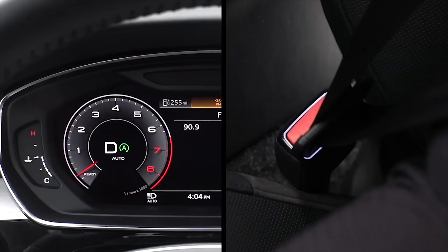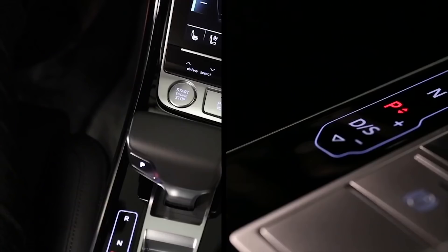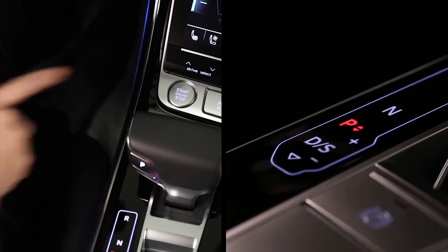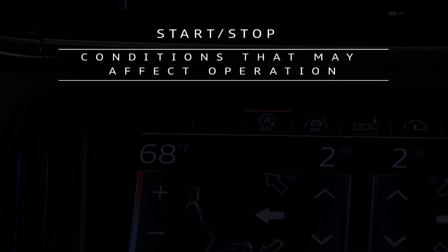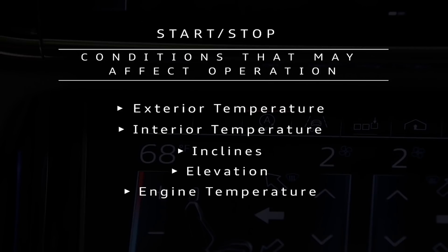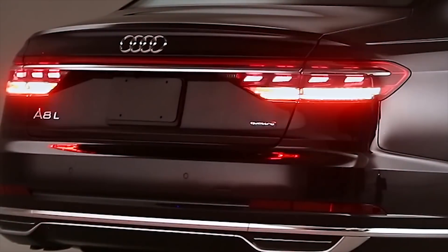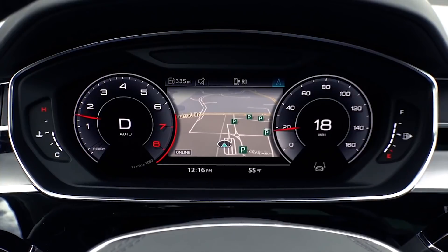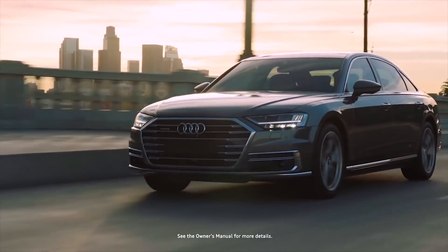If the start-stop system has turned off the engine and the driver unfastens the seat belt and opens the driver door, the start-stop system will be turned off, the engine will turn on, and the transmission will be placed in park. It is recommended to turn the ignition off when away from the vehicle. Various conditions can affect whether the system activates, such as exterior temperature, interior temperature, inclines, elevation, engine temperature, and battery charge. If conditions do not allow the system to activate, the indicator will turn white and have a diagonal line through it. Multiple short stops may result in deactivation until the vehicle is driven more than 10 seconds above 18 mph. With proper operation, the start-stop system can help increase fuel economy while reducing emissions.